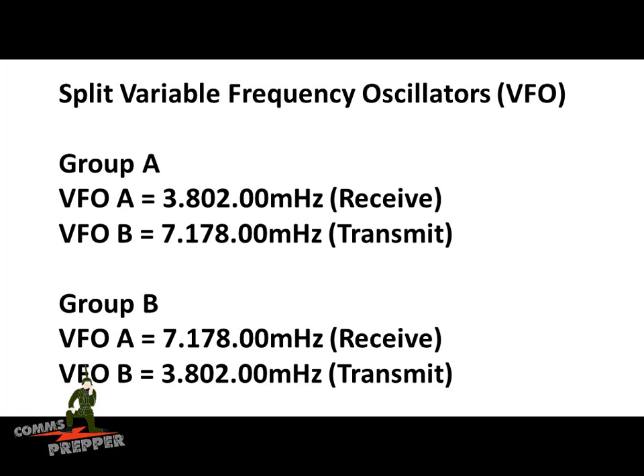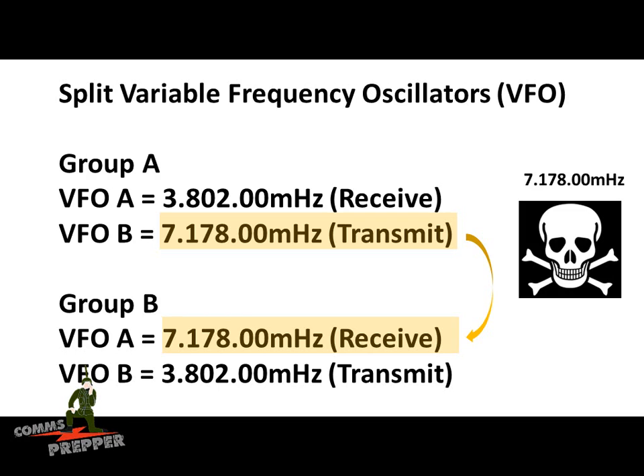Another layer of operational security you can add is taking advantage of the variable frequency oscillators, or VFOs, included in most modern HF radios. Here's an example of Group A and B using different frequencies in their two VFOs. Group A is communicating with Group B, and their VFO for transmit is set to 7.178 MHz. Group B's receive VFO is programmed to match that, receiving the 7.178 MHz transmission. Now there is a chance a bad actor could take an HF radio to the field, set it up, put an antenna up, and catch that frequency.